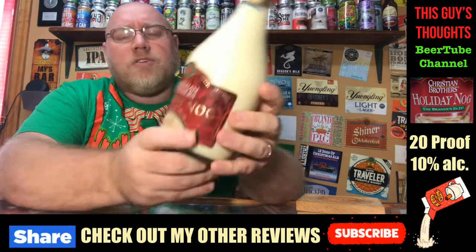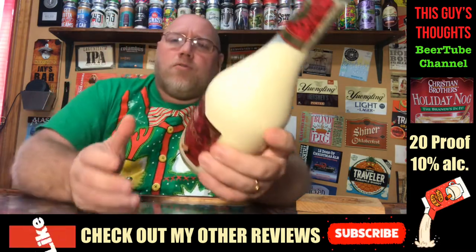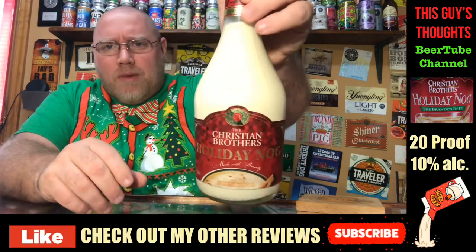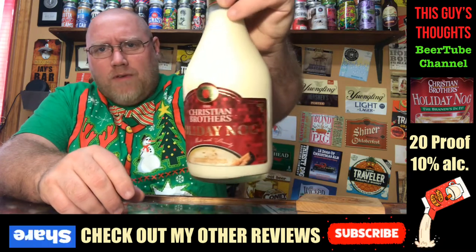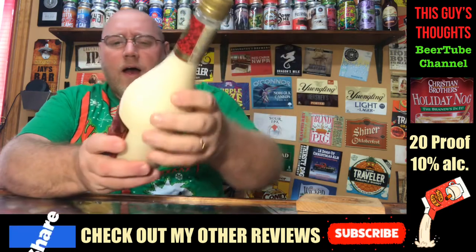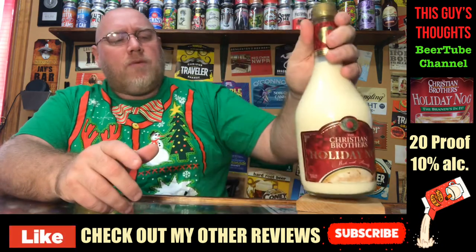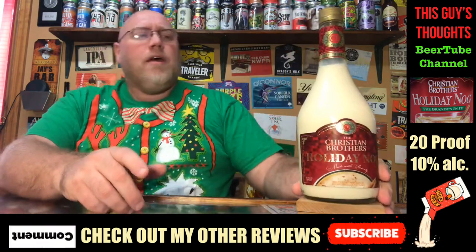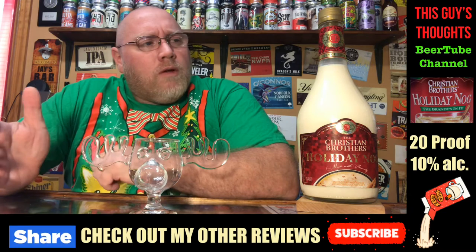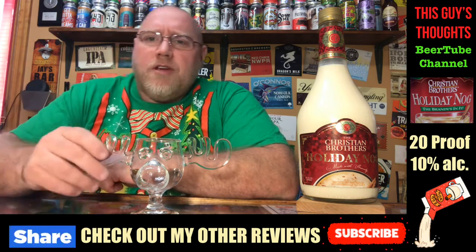Look at their logo — just got the eggnog right there with what looks to be a cinnamon stick in it, the Christian Brothers CB logo up there. I have had Christian Brothers brandy in the past, which isn't too bad. I'm not really a brandy person. This here is 20 proof, 10% alcohol by volume, and it says made with brandy — of course I knew that. It's been quite some time since I've had this; I don't even really remember what it tastes like.